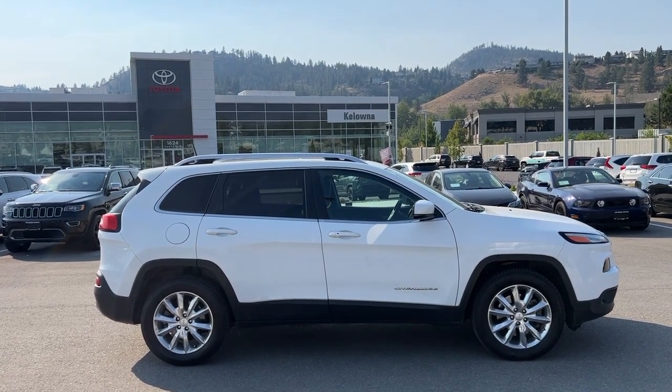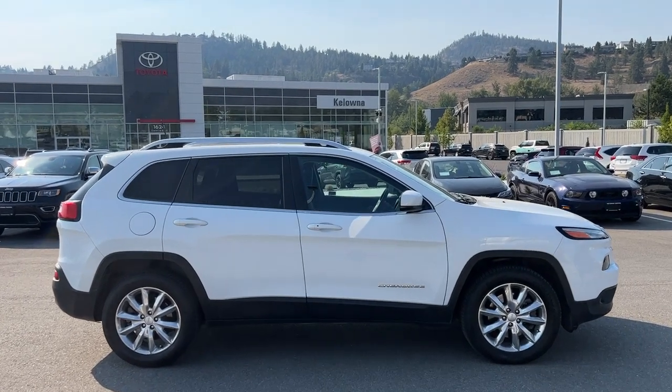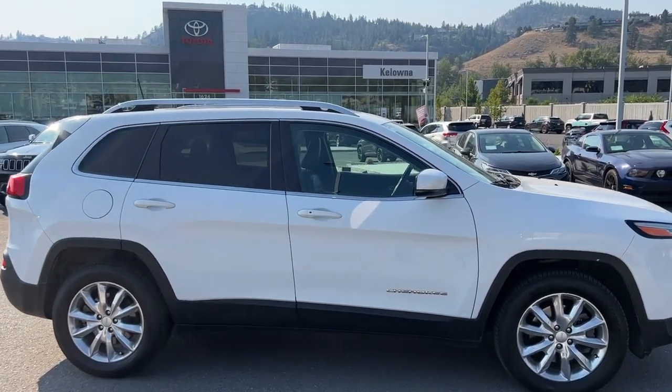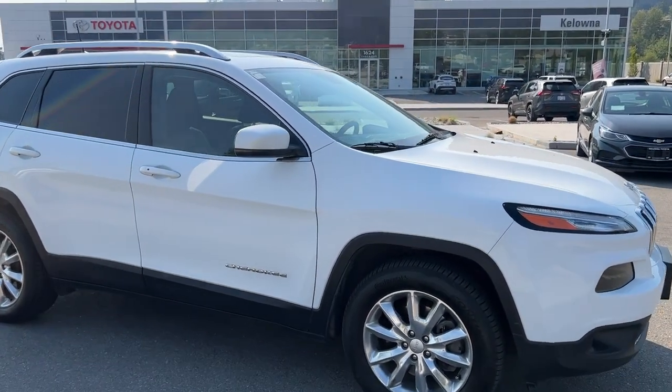Power for this Jeep comes from a 3.2L V6 engine mounted to an automatic transmission and four-wheel drive. It is riding on 18-inch alloy wheels, and from the side looking up we've got silver roof rails, nice deep tint privacy glass, color match door handles and mirrors, and the Cherokee badging down on the side.